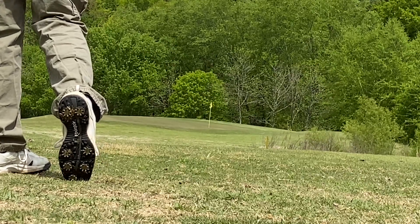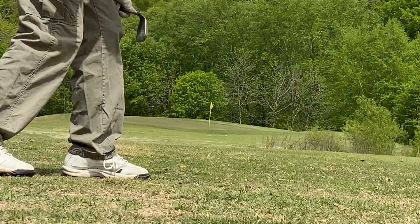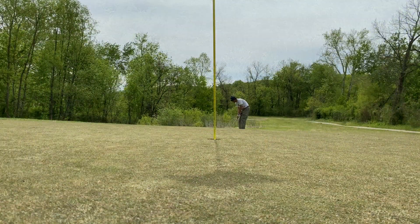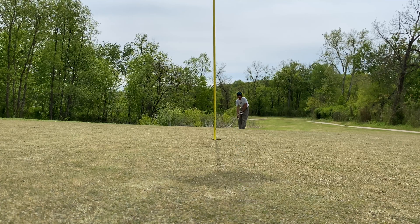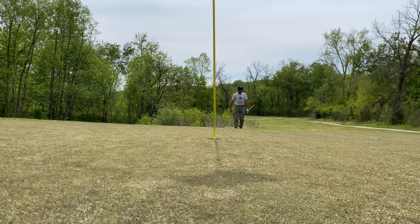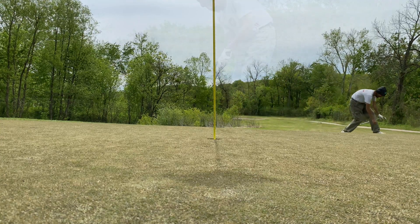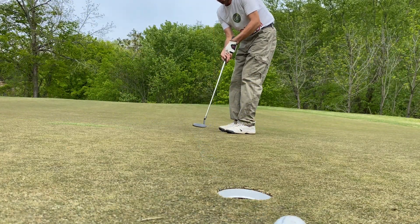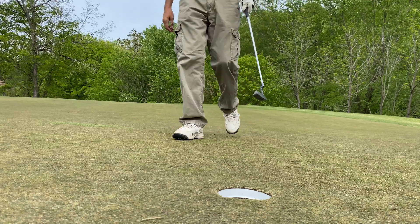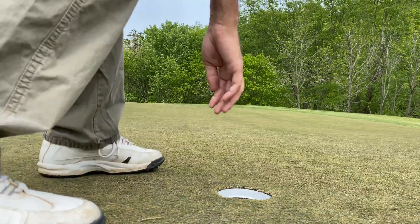That's looking good — oh, just short. Just short. Went right by it again, guys, right by it. Bogey it is, bogey it is.